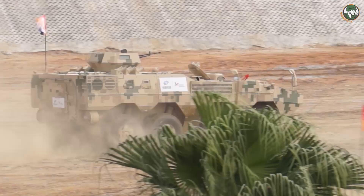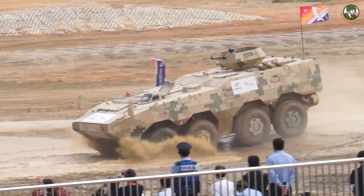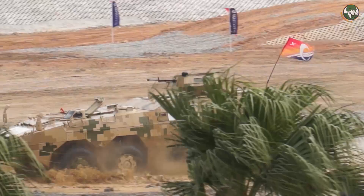The VN1 is a series of 8x8 armoured vehicles designed and manufactured by the Chinese defense company Norinco. During the mobility demonstration at Airshow China 2016, the armoured personnel carrier was demonstrated fitted with a small open-top armoured turret armed with a 12.7mm machine gun.